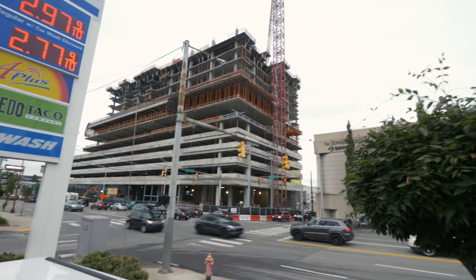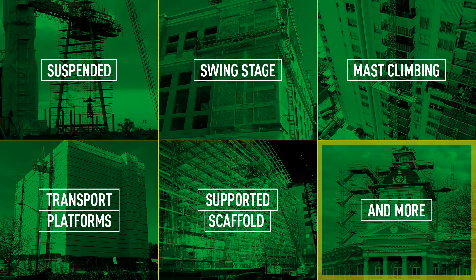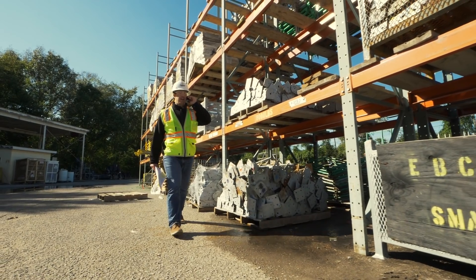We have frame-embrace solutions, we have a system scaffold product, we do trash chutes to get stuff in and out of buildings, and we do swing stages for a lot of the high-rise applications. Suspended scaffolds, multiple kinds of supported scaffold — frame, system, your small utility scaffolds, and even mass climbers and transport platforms.